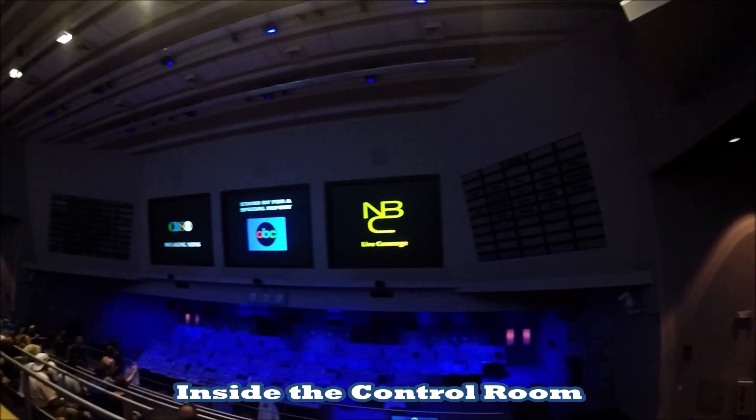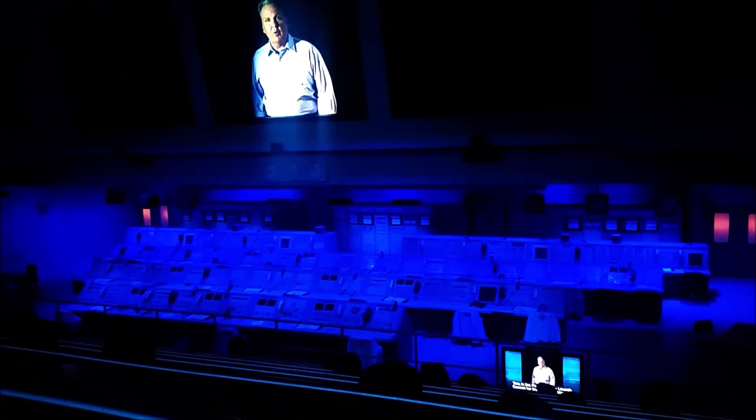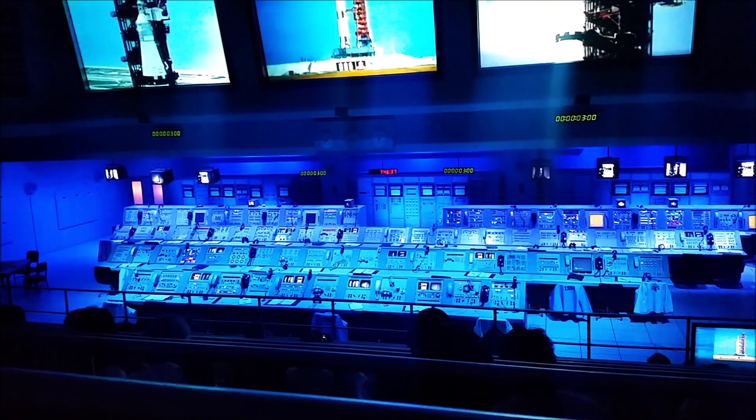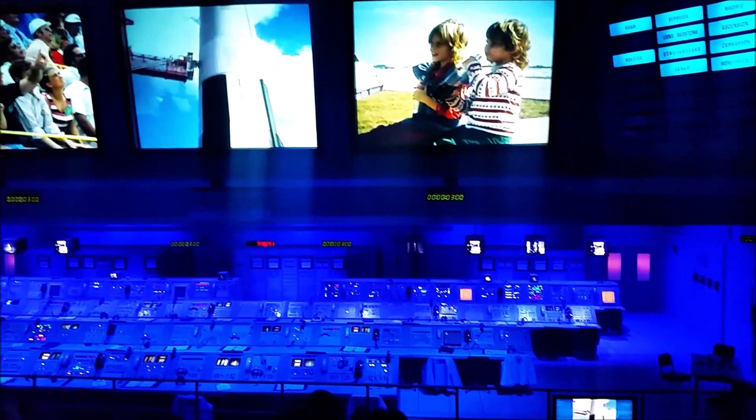For the comfort, safety, and viewing pleasure — this is the firing launch control for the Apollo mission. This is not a mock-up; these are the very consoles we sat at when men first took off to fly to the moon. Mankind is about to leave his planet behind on that journey.